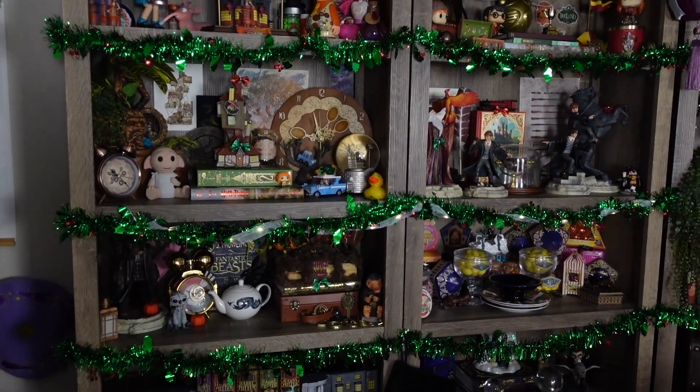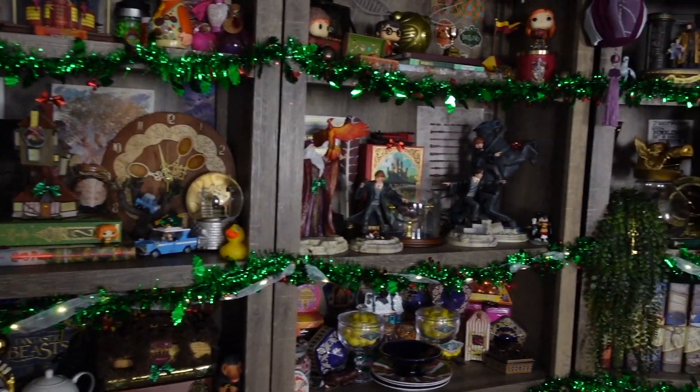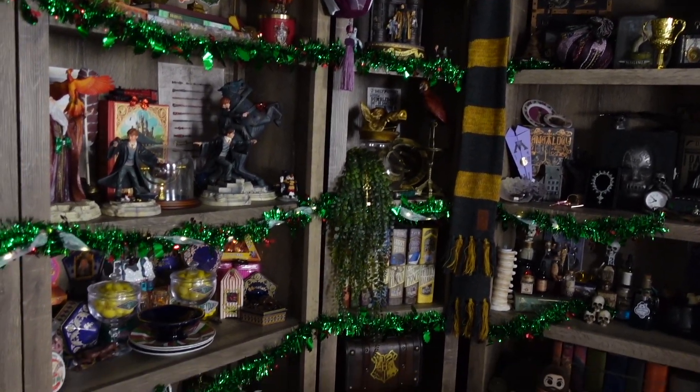Now we're officially on the next day and I have some things I need to wrap up. I want to show you all the Christmas decorations around the house because I didn't get the chance to do that yesterday. I did show you the outside decorations, but let me show you the inside. First off for the Harry Potter Christmas decor, I wanted to show you my festive bookshelves.